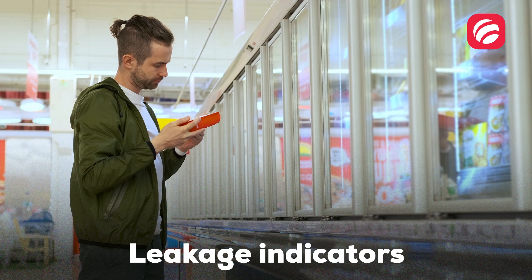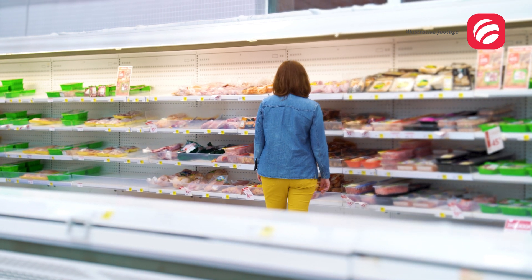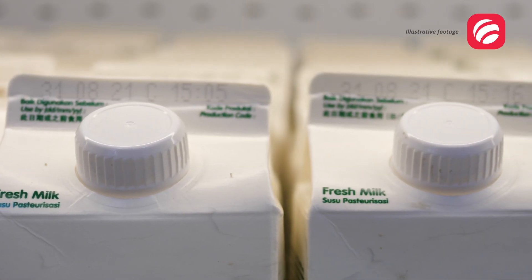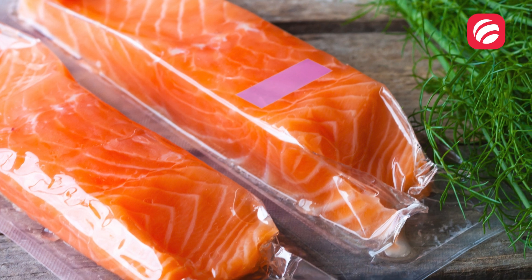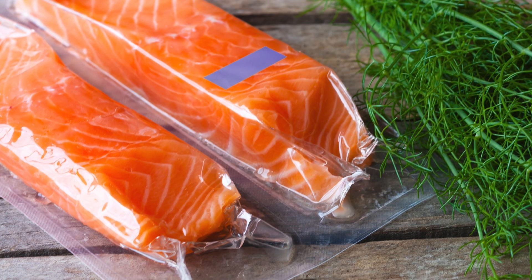Leakage indicators allow for the detection of perforations and untied seals in packaging, being useful in case of products packed by means of vacuum seal or in a protective atmosphere. The most common are oxygen and carbon dioxide indicators, which are composed of inks or pigments sensitive to the gas they monitor. These indicators change color as a result of a chemical or enzymatic reaction.